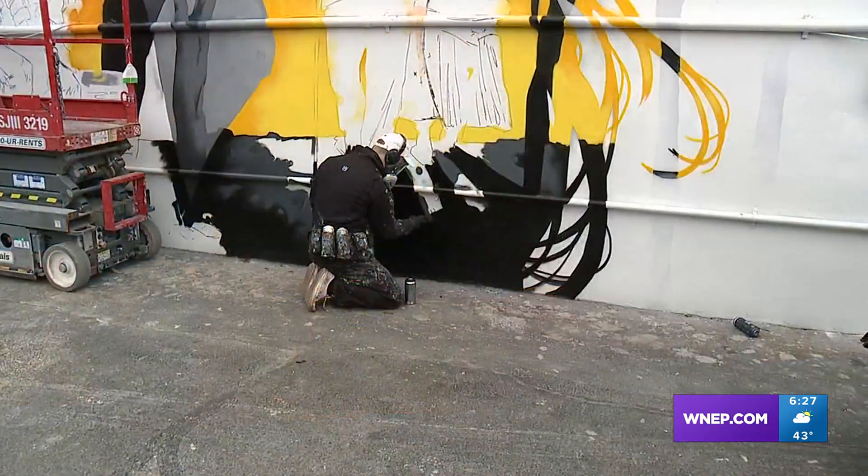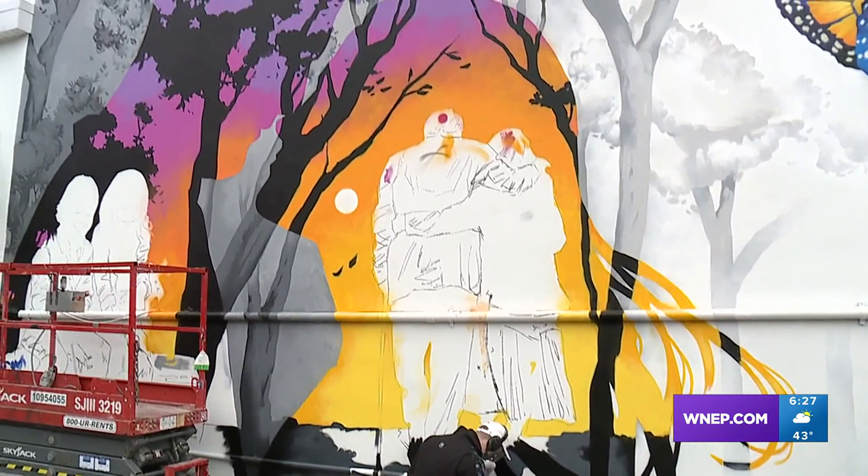It's a massive canvas for artist Eric Boussard as he turns this building in Forty Fort into a work of art — a mural actually wrapping around its walls. We don't have a lot of warm days left, so I've got to work real long days just to take advantage of that.